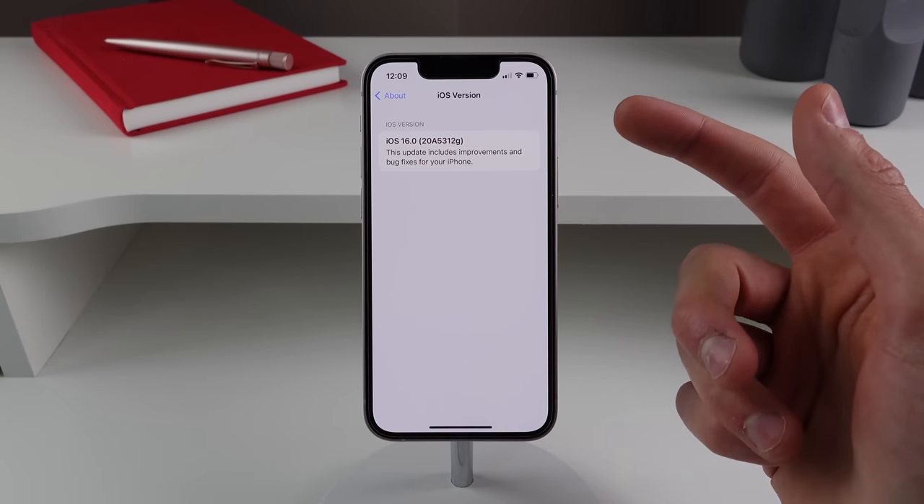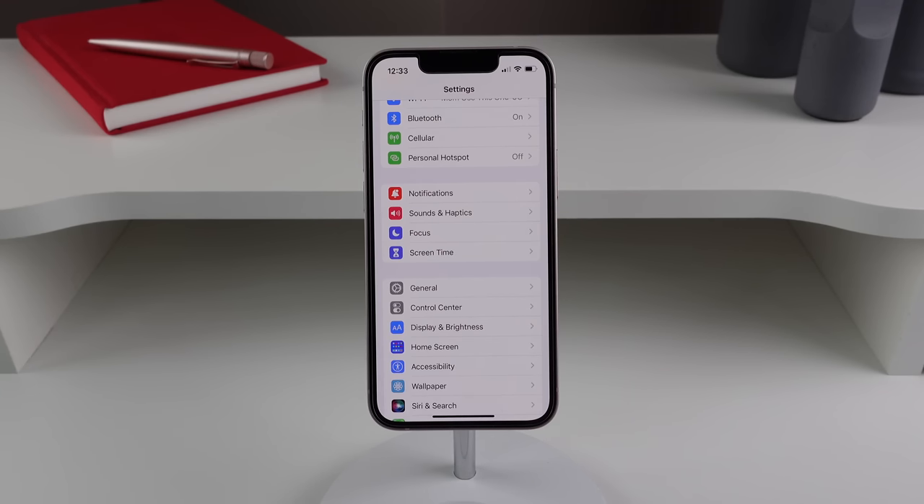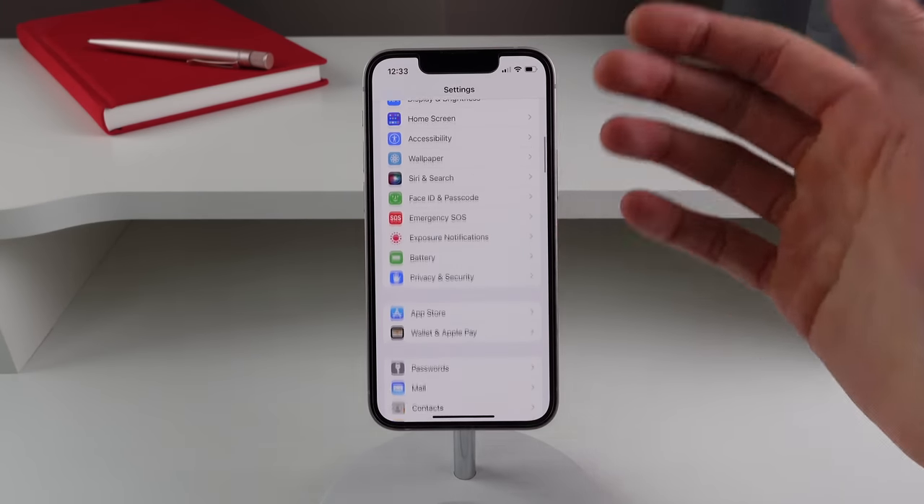Inside Settings > General > About, if you click on the iOS version, you can see the page has been slightly redesigned in beta 3.